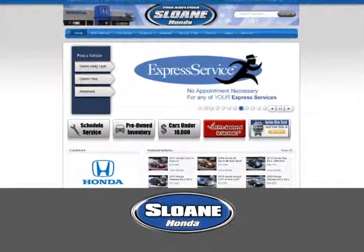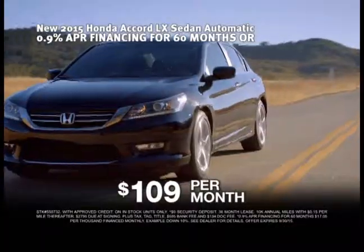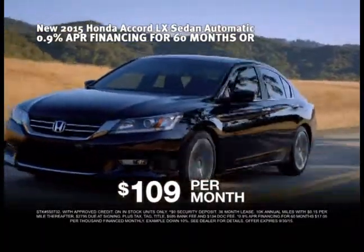Click SloanHonda.com to browse our huge selection of Civics, Accords, CRVs, and more. And now, get leases from $109 a month.